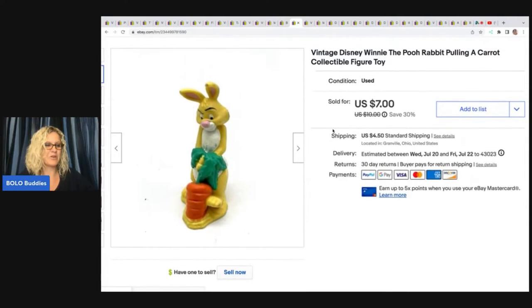The next item also came from the Goodwill bins. This is major bread and butter, but I just picked it up. I always dig for toys at the bottom of the bin. At $1.79 a pound, I probably had a quarter or less in this. It's a Walt Disney Winnie the Pooh rabbit pulling a carrot collectible figurine. I took a best offer of $5 on this and the buyer was all in for $10.46.